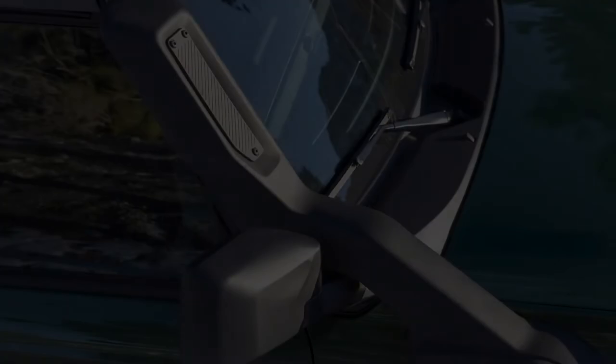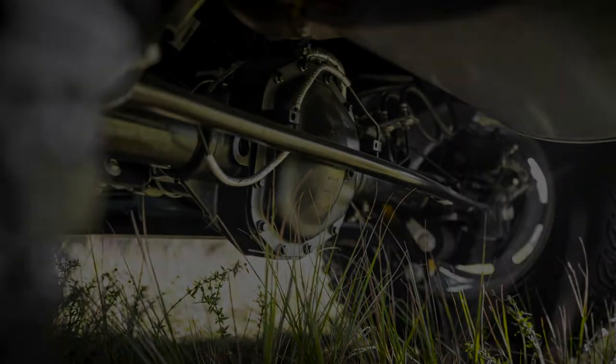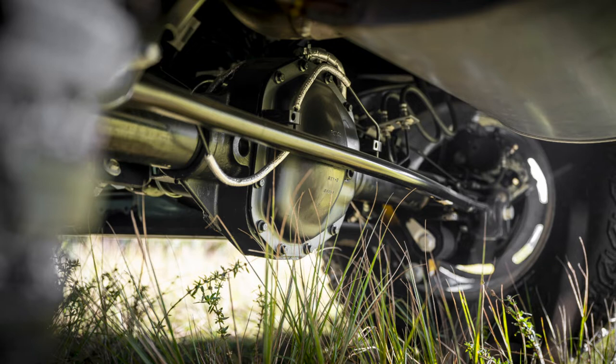A little bit more about this snorkel: it's a class-exclusive signature snorkel which runs on the passenger side of the A-pillar. It optimizes vehicle performance and raises the engine air intake above nasty trail conditions. It's designed with easy-to-swap plates to change the direction and inlet based on trail and weather conditions. You get a water fording capacity of up to 36.4 inches. That's pretty good.